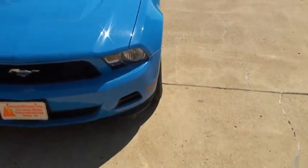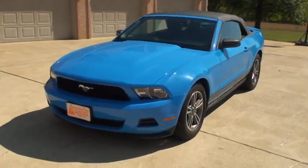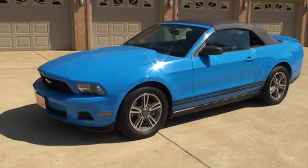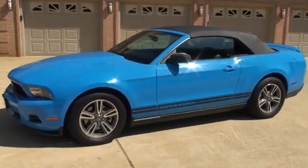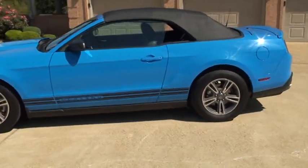This car has the remainder of the factory warranty — 3/36 bumper to bumper, 5/60 on the powertrain. I do have available extended warranties. I also have very competitive financing and worldwide shipping.